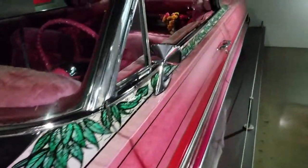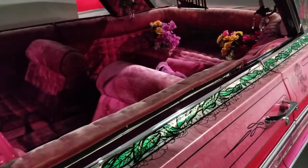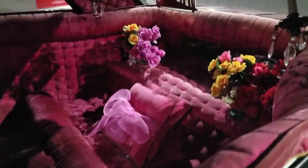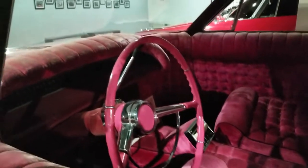Look at the interior — it's pink velvet. You wouldn't think a pink car would be badass, but this is it. It's like a disco in here — Pimp Daddy Lounge. It's just phenomenal. This is cruising and comfort for sure.